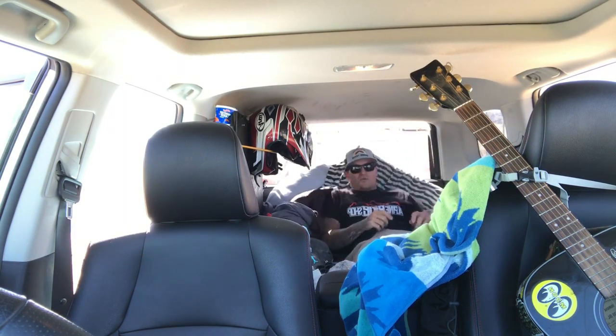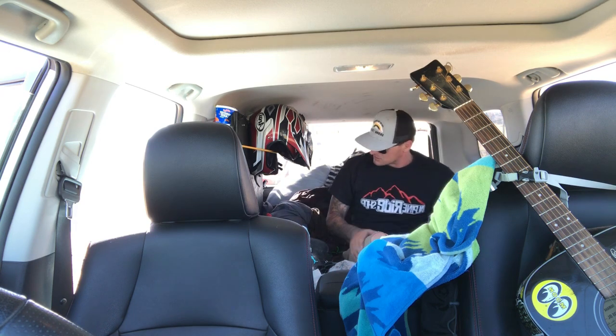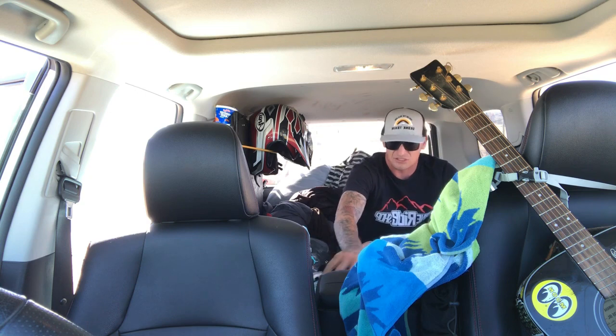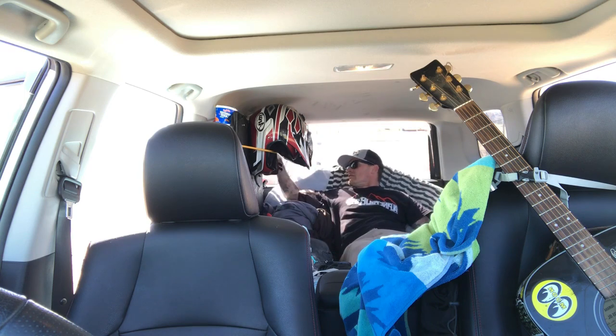The memory foam worked out pretty good, although I wouldn't recommend buying it because it took forever to pop up. I had plenty of room — I brought more stuff than I needed, like guitar, ukulele and stuff like that. I didn't need all that, but I wanted to bring everything to show I can put it all in here. Everything was extremely comfortable.